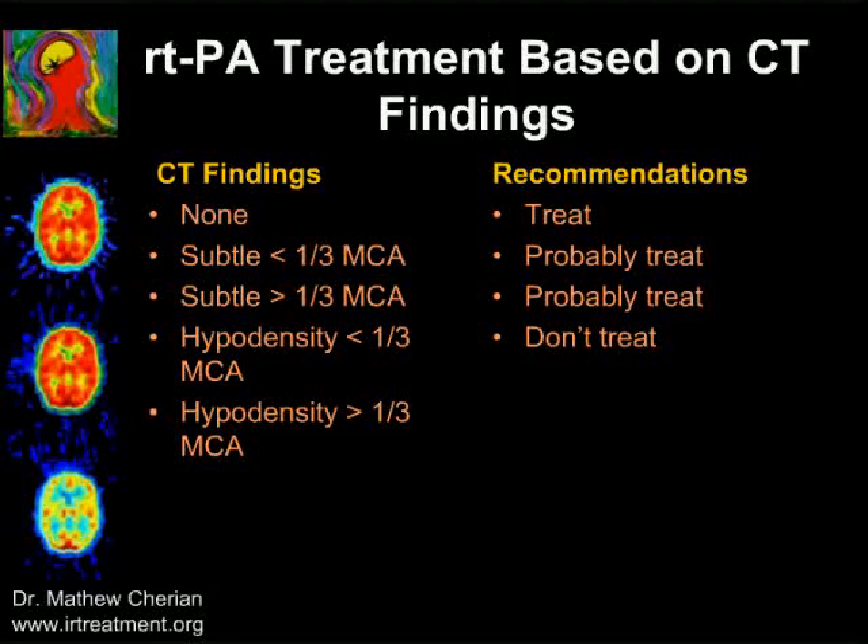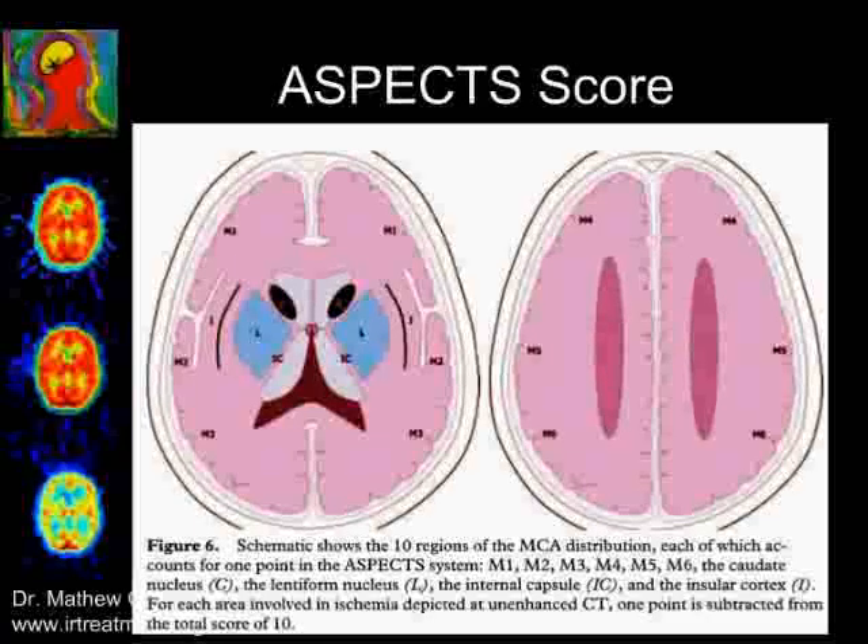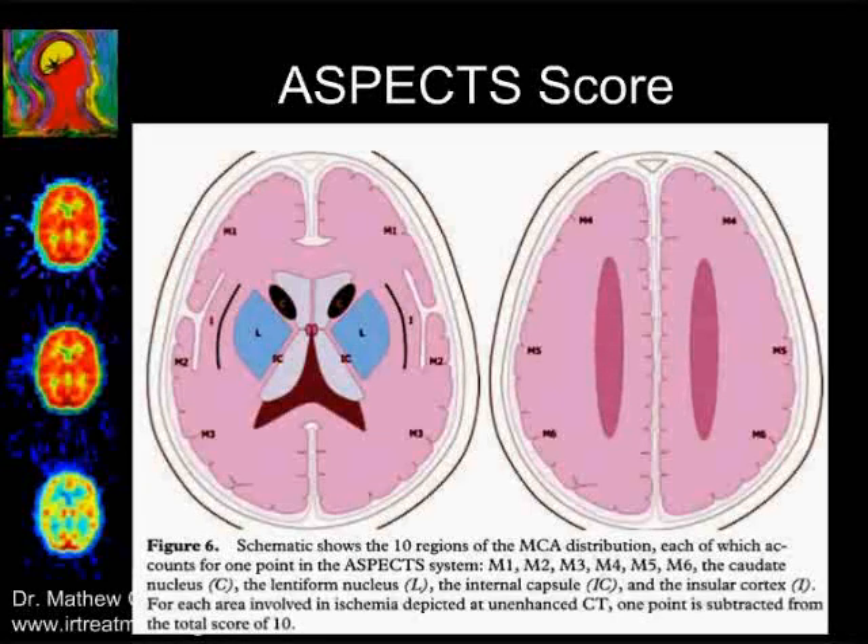When we talk about RTPA, certain guidelines must be kept in mind. If there are no CT changes, treat. For subtle CT changes of less than one-third involvement, you can still consider treating. For definite CT changes of more than one-third, do not treat, as these are cases who can have fatal hemorrhage. The ASPECT score is a good guideline to assess CT changes. It is divided into six points on the frontal, parietal, and parieto-occipital cortex at the level of the internal capsule and at the level of the roof of the ventricle, plus additional points for the insular cortex, the caudate, and the lentiform nucleus, totaling ten.